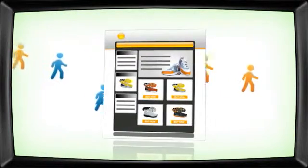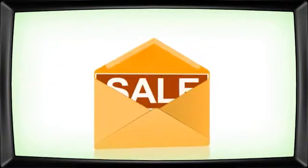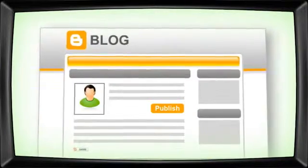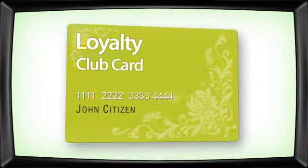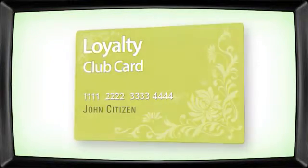Now you can convert your customers into regulars easily with newsletters, special offers, discounts, or reach out through your blog. You can even start a loyalty program to keep your customers coming back time and time again.